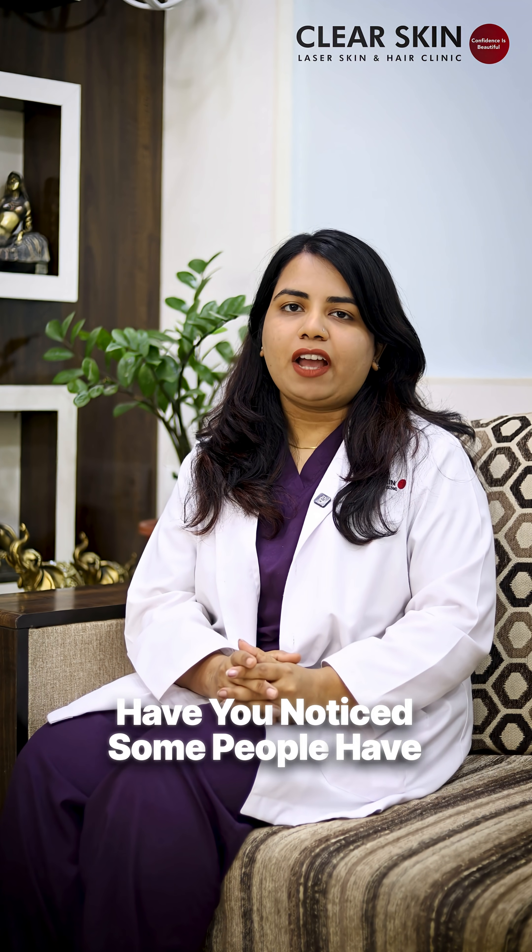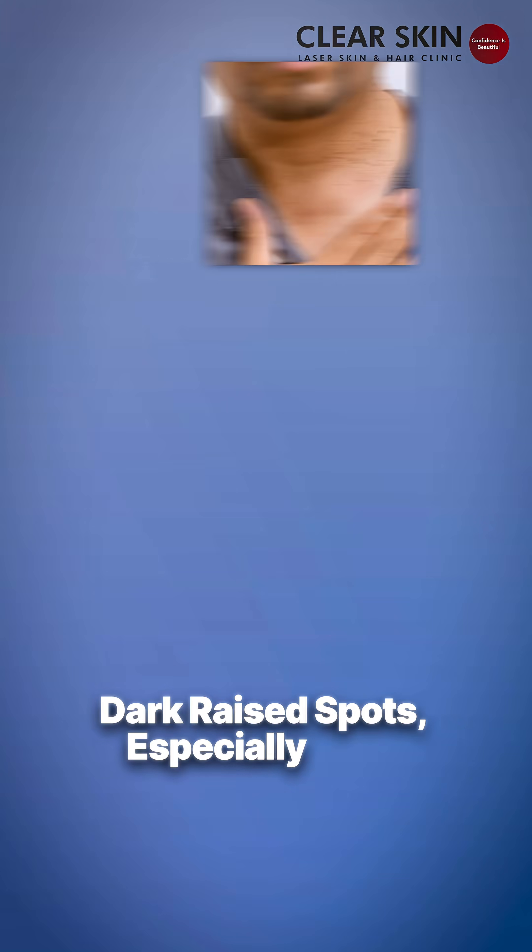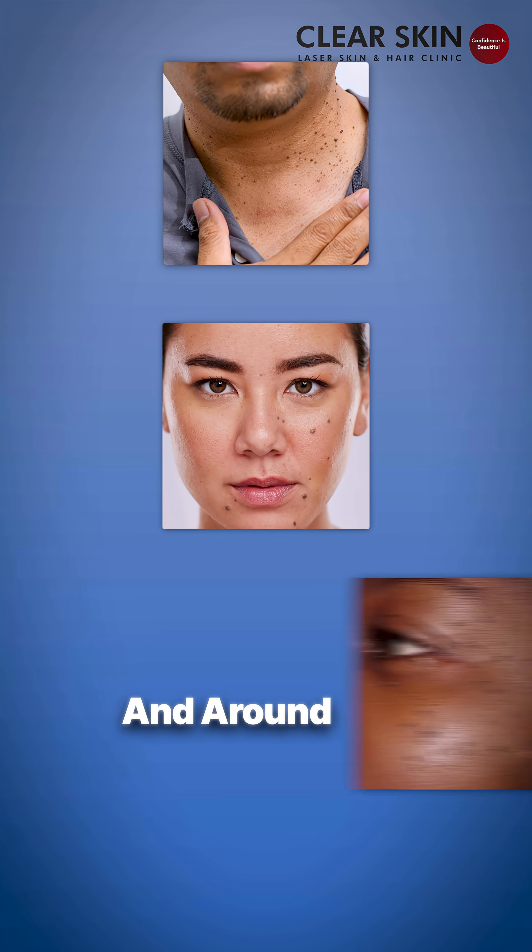Have you noticed some people have small, tiny, dark, raised spots, especially over the neck, cheeks, and around the eyes?